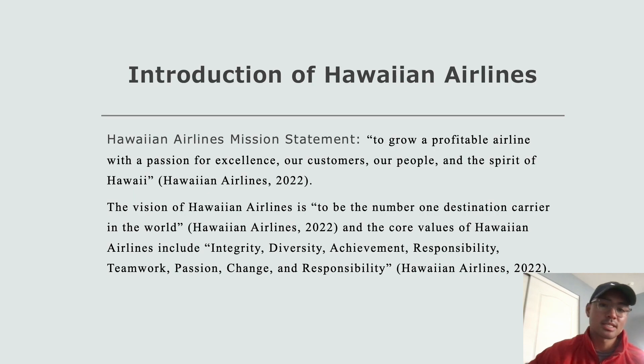The mission statement of Hawaiian Airlines is: 'To grow a profitable airline with a passion for excellence, our customers and people, in the spirit of Hawaii.' Whenever I've traveled with Hawaiian Airlines, it's always been a theme consisting of traditions from Hawaii and the Hawaiian culture, which I think is pretty awesome. Ancient native history as well as Hawaiian history is just phenomenal, and I think Hawaiian Airlines definitely exposes that to tourists as well as natives from the islands.